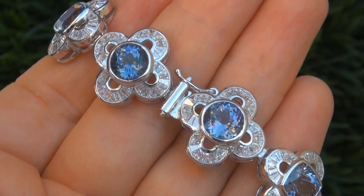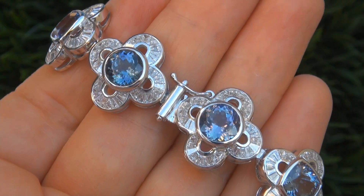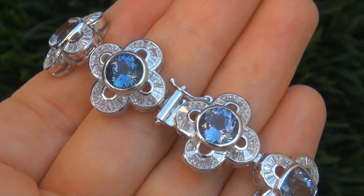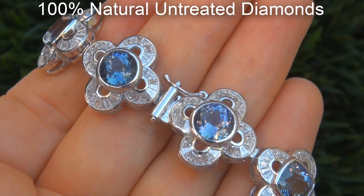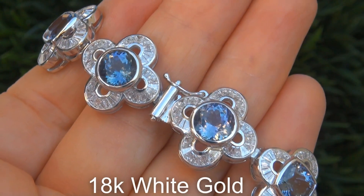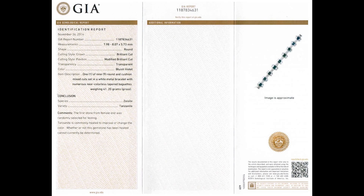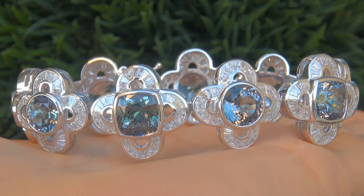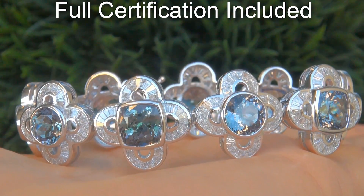Our gemologist also checked and verified every aspect of the bracelet, and confirmed these are genuine fancy color tanzanites accented with 100% natural untreated diamonds, and the setting is heavy solid 18-carat white gold. Included with the item are both the GIA report and a certified jewelry report that documents the authenticity, quality, and characteristics of the bracelet.